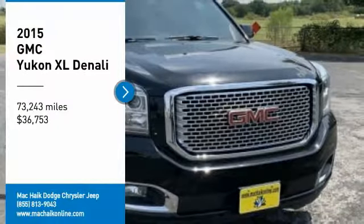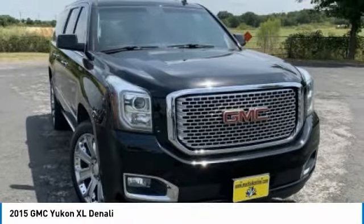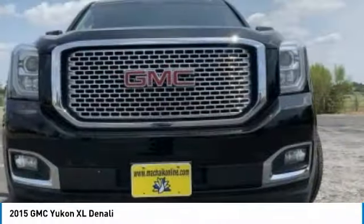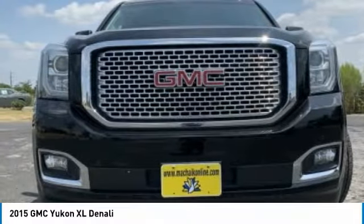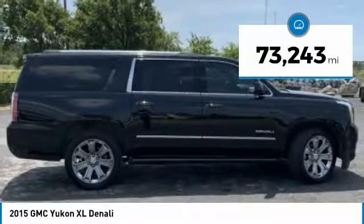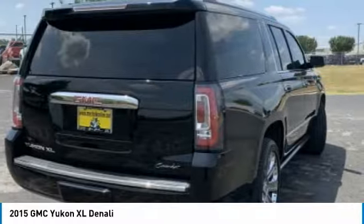We are pleased to show you the 2015 Yukon XL. GMC Yukon XL is a great choice for families who need a full-size SUV with maximum seating. The looks don't hurt either, and it is priced below $40,000. This vehicle has less than 75,000 miles. Here are some of this vehicle's great options.